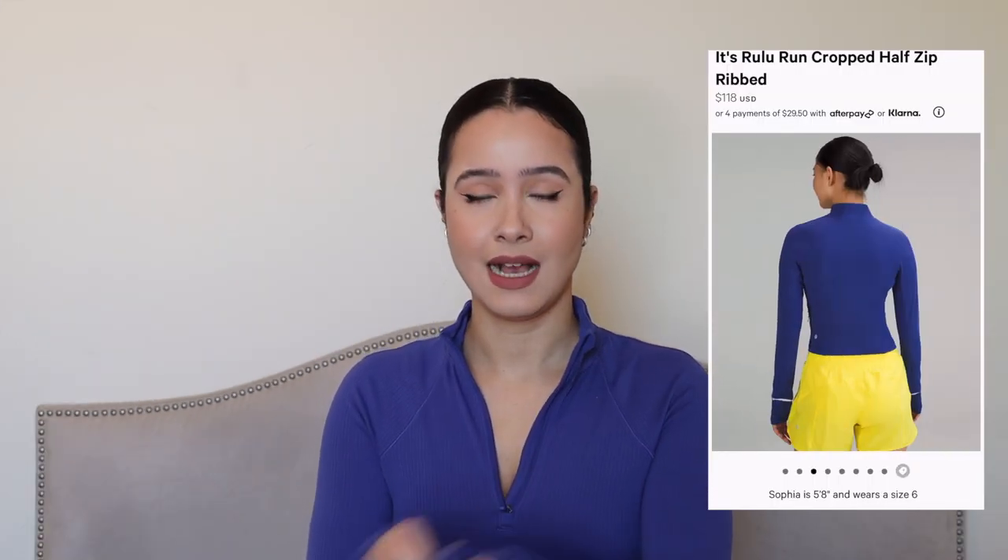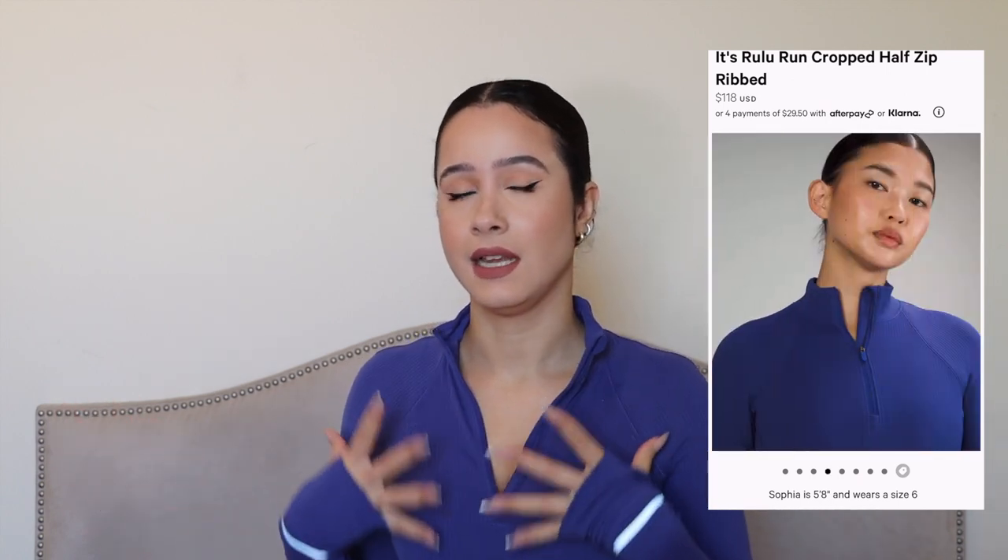Next — and I'm actually wearing it right now — is the Rulu Run Cropped Half Zip. I picked this one up because I loved the color. I don't have too many vibrant colors in my closet especially for the gym, so I went ahead and got this one for something that stands out a little bit. I love how cropped it is, I love that it's a half zip, I love that it's thin, flexible, and very breathable. I wore this once to the gym already and I definitely got a lot of airflow — I felt very comfortable wearing it.